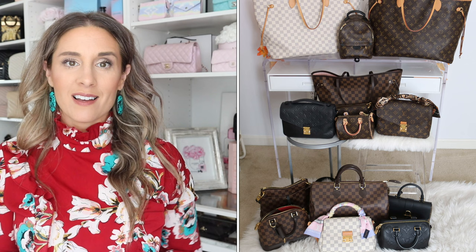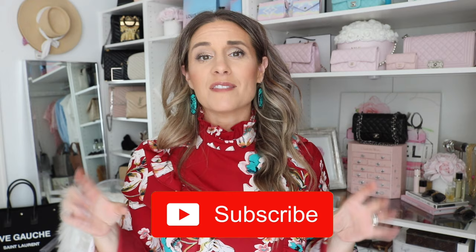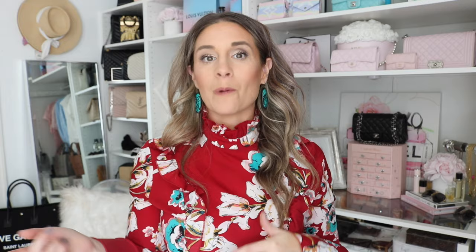That is my Louis Vuitton handbag collection! I'm really pleased with the variety and I enjoy all of the bags. I'll try to find all the bags on the pre-loved market and link them below, since they sometimes go in and out of stock on the Louis Vuitton website. If you have any questions about any of these bags, feel free to message me on Instagram or leave a comment below. I know these bags are expensive, so I want to give you the best reviews to help you make an informed decision. Make sure to hit subscribe if you're new, and follow me on Instagram where you can see how I style these bags.